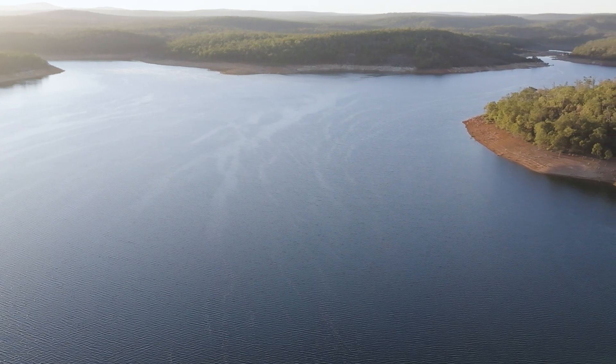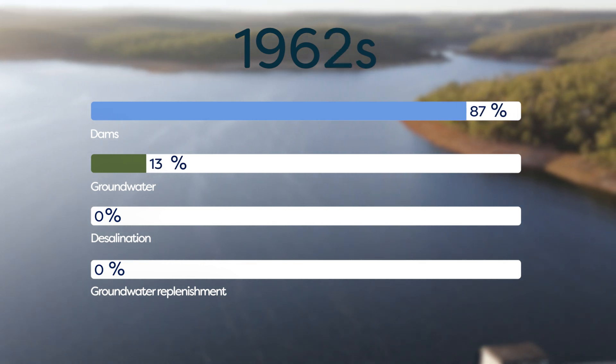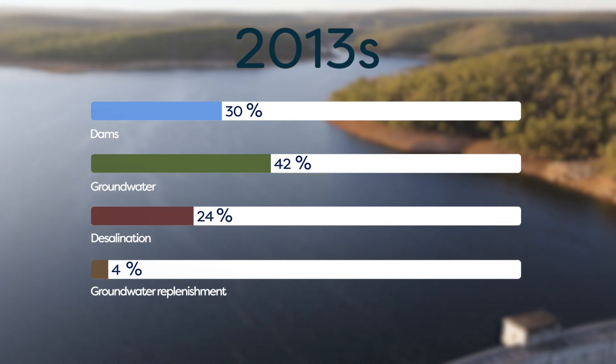Let's look at some numbers. In the 1960s, dams were our primary source of drinking water, supplying 88% of Perth's needs. But now, 60 years later, dams account for about a quarter of our drinking water supply, and in some years, much less.